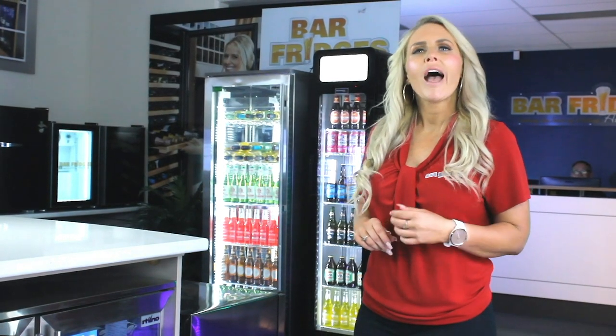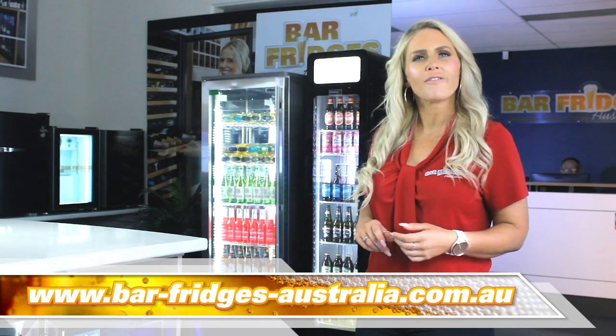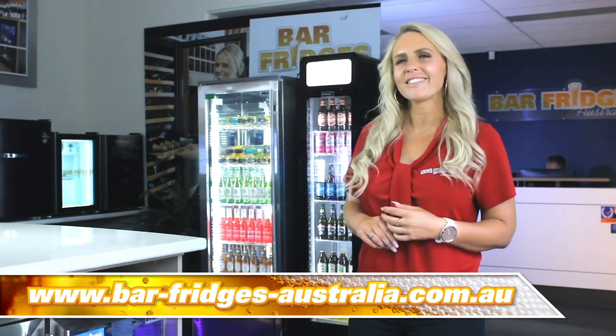Jump online now at barfridgesaustralia.com.au and see the commercial units available now. Bar Fridges Australia, cooling the beers of a nation since 2007.